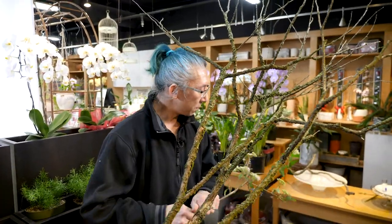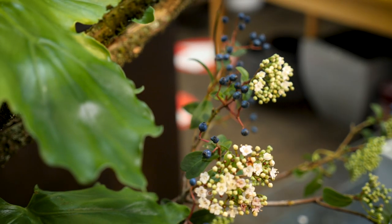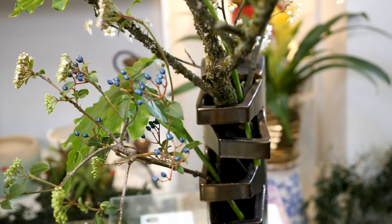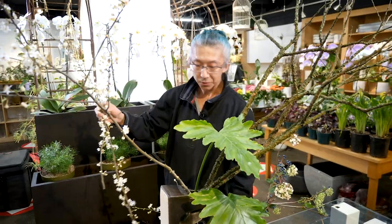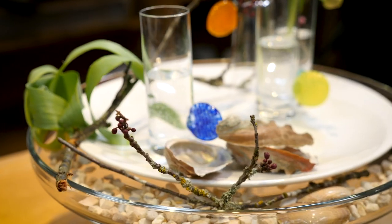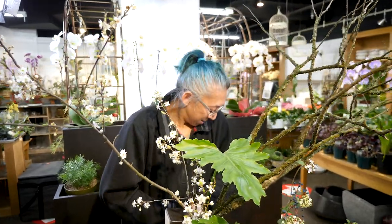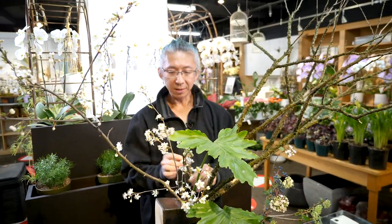I'll do a little bit traditional to start with. I try to do a larger scale arrangement, and how I decide is to always look at the branches. I take my time to study the branches, or talk to the flowers. Ikebana is a three-dimensional art, so no matter the size of the arrangement, we always need to make sure we finish the back nicely.